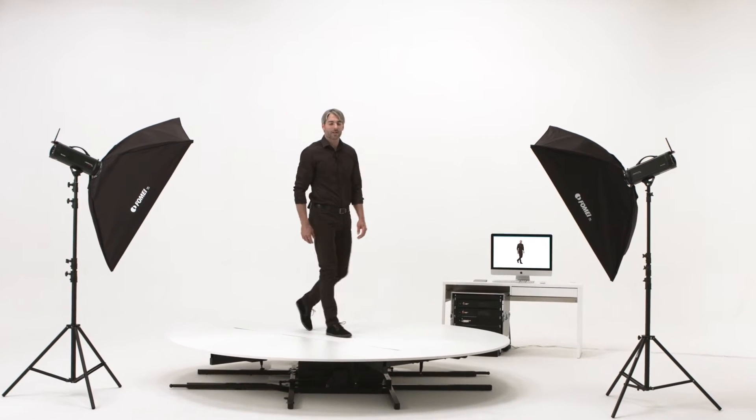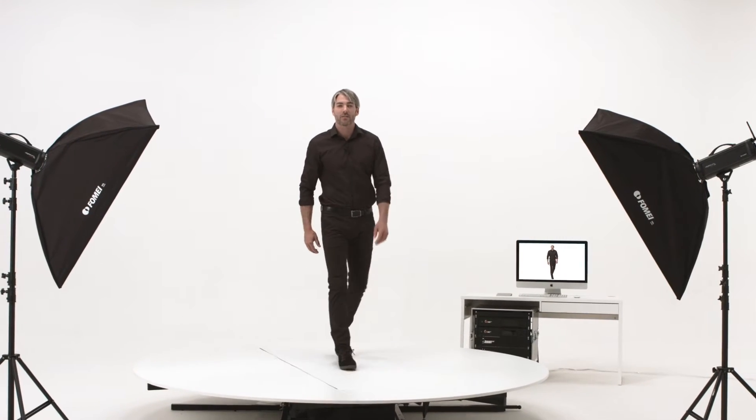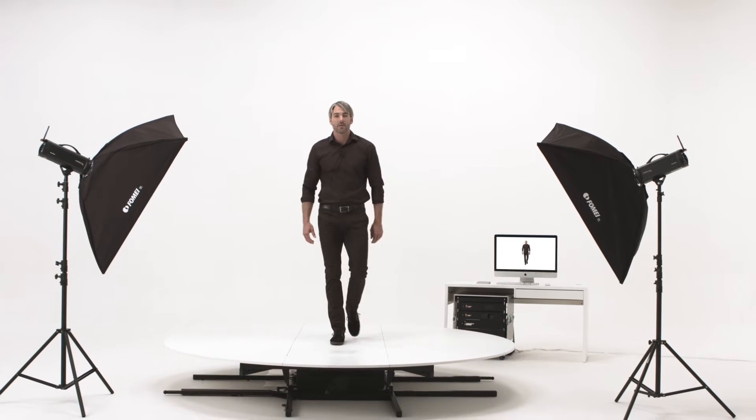Hello, welcome to Photorobot and their virtual catwalk. The virtual catwalk is a cost-effective, fast and always available solution for professional fashion videos. Everything you need is in this 7x7 meter space.